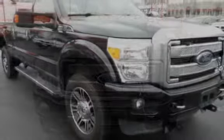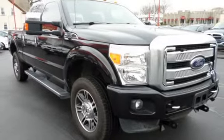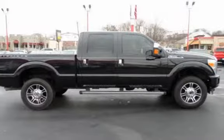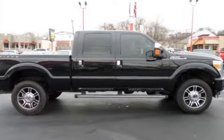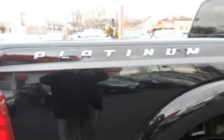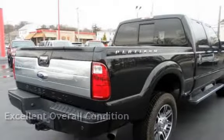This four-door truck has an eight-cylinder, 6.2-liter V8 engine, with four-wheel drive and an automatic transmission. This Ford is a great value with less than 22,000 miles on the odometer. This vehicle is in excellent overall condition.